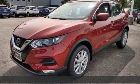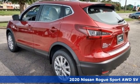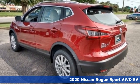Here's a new 2020 Nissan Rogue Sport. Nissan excites the senses. It's well equipped with the features you need.